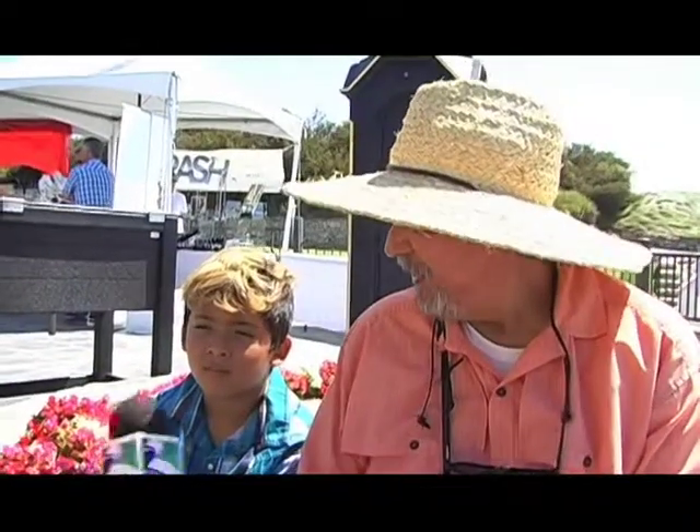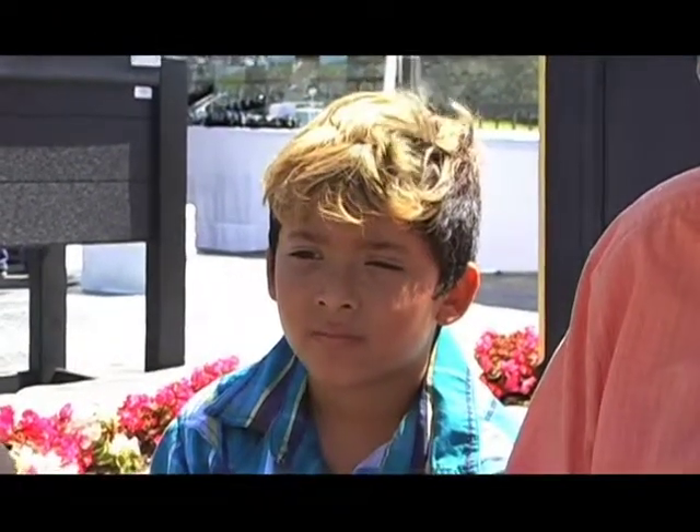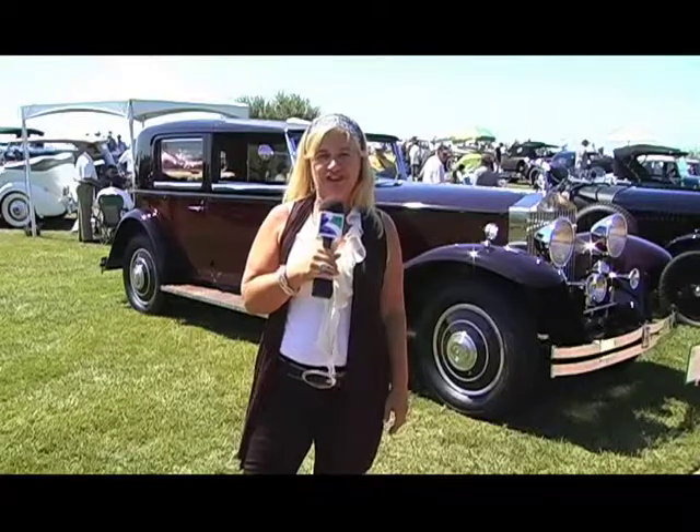What did you think of all this? It was cool — everything was nice. Did you pick out a car for your grandfather to buy for you? He was picking out the car that he wanted to buy. I found the car I'm going to roll out in — it's a 1933 Rolls Royce, Maria. You and I would look pretty good in this. Back to you in the studio.